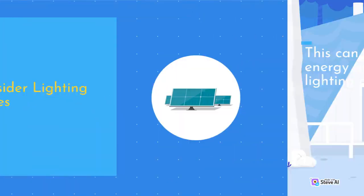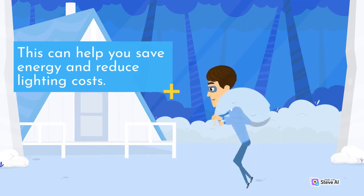Consider Lighting Zones. Dividing your building into lighting zones can help you save energy and reduce lighting costs.